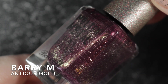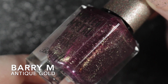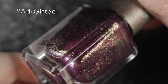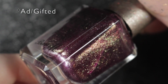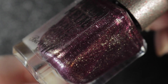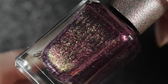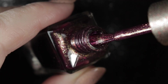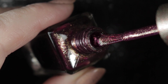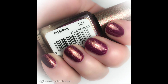Next we have Antique Gold by Barry M, gifted to me by them to use in nail art. I have used this one in nail art on Instagram but never worn it as a full mani. I really loved this color — it's very, very pretty. It's a bit of a chameleon polish: it looks purple in the bottle and then a bit deeper red and pink on the nail, and that golden shimmer is really pretty. This is it in two coats, and I will be keeping this nail polish.